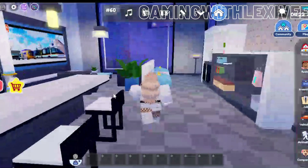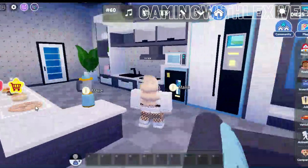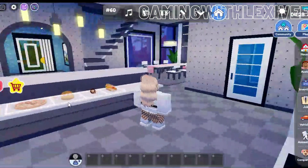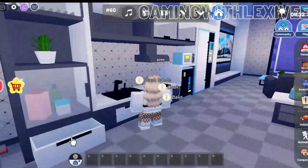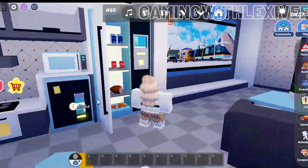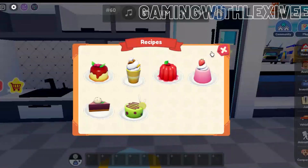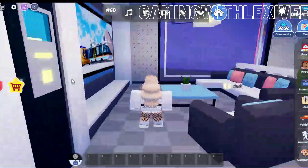Now we walk into this big kitchen — I am loving the kitchen, it is beautiful! There's a nice display right here which I love. You can interact with the drawers, put things in there, and there's a fridge and everything you can use.